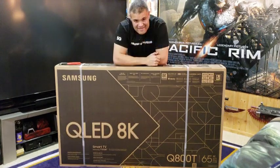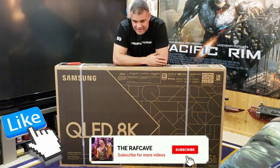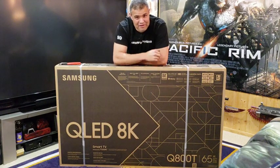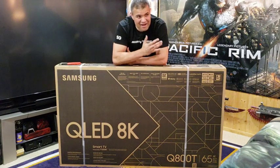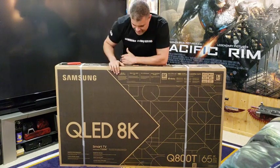Here it is guys — my first 8K TV in the Raf Cave. This is crazy! Whenever you get your 8K TV, it's going to be an experience for you too. I can't wait to get it unboxed, set it up, and see how good 8K looks in a home — not in a store, but in a real home.